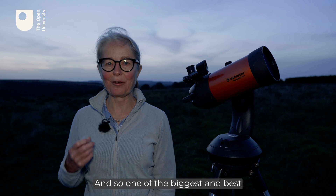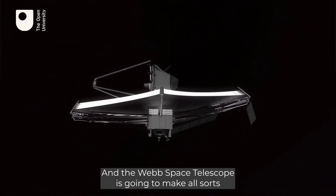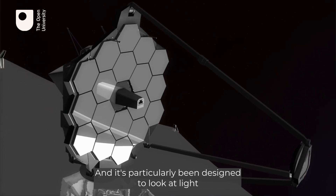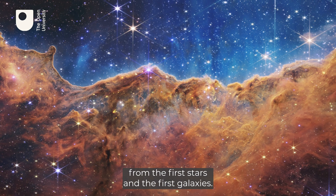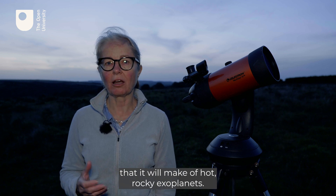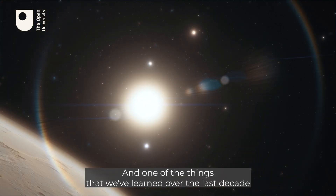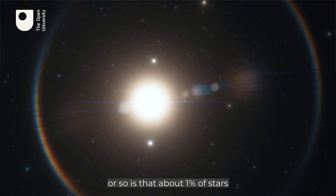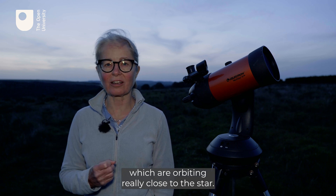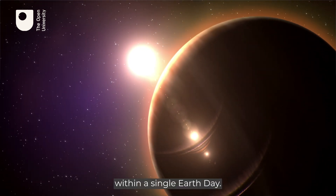One of the biggest, best, and newest of these space telescopes is the Webb Space Telescope, which is going to make all sorts of observations of different astronomical objects. It's particularly been designed to look at light from the first stars and the first galaxies. But one of the things that interests Carol the most are the observations it will make of hot, rocky exoplanets — planets which are orbiting around other stars. About one percent of stars like the Sun actually have rocky planets orbiting really close to them, with some planets completing an entire circuit of the star within a single Earth day.